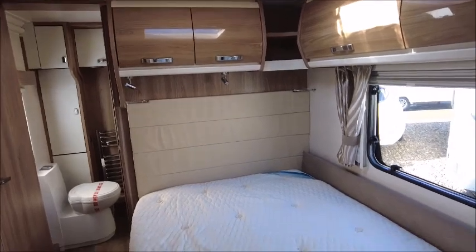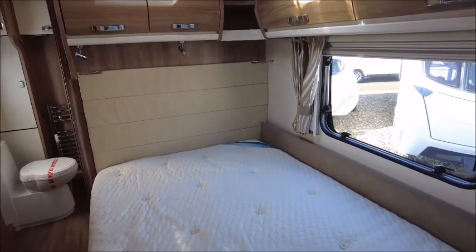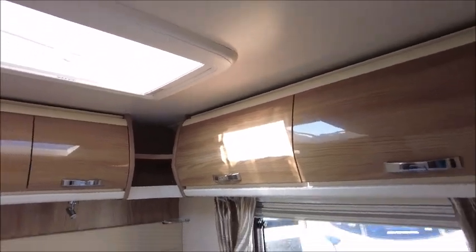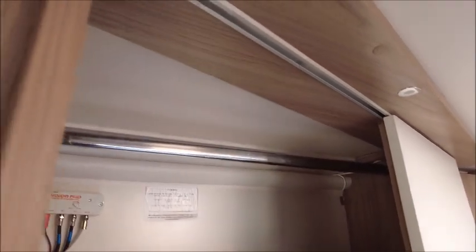In the bedroom area, there's a fixed bed with a memory foam mattress on top. There are several overhead lockers again with a gloss finish, and a sliding wardrobe door with several shelves to your right.